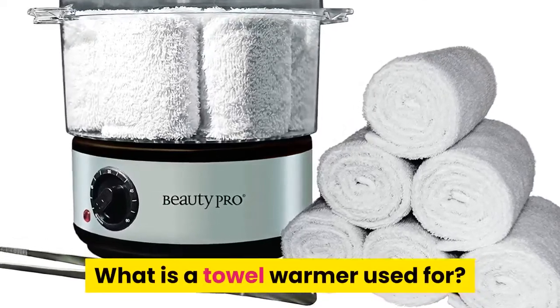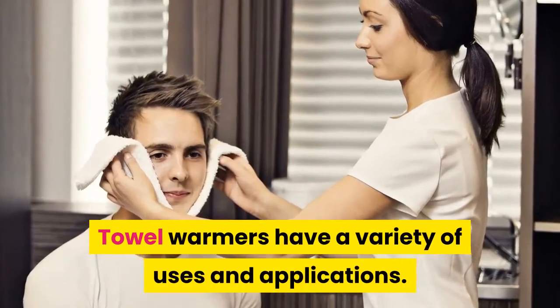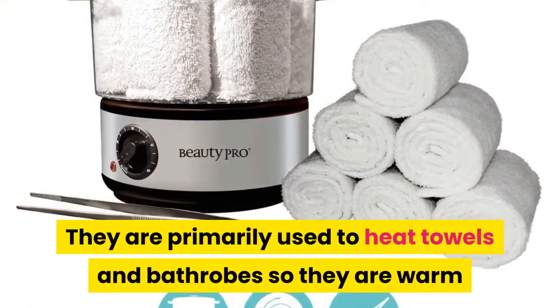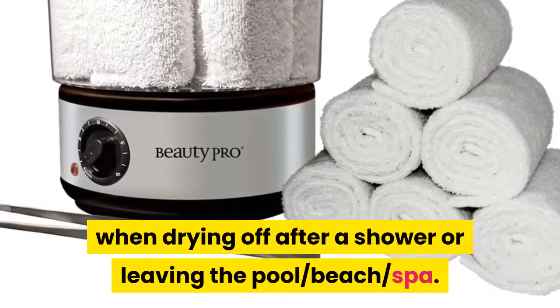What is a towel warmer used for? Towel warmers have a variety of uses and applications. They are primarily used to heat towels and bathrobes so they are warm when drying off after a shower or leaving the pool, beach, or spa.